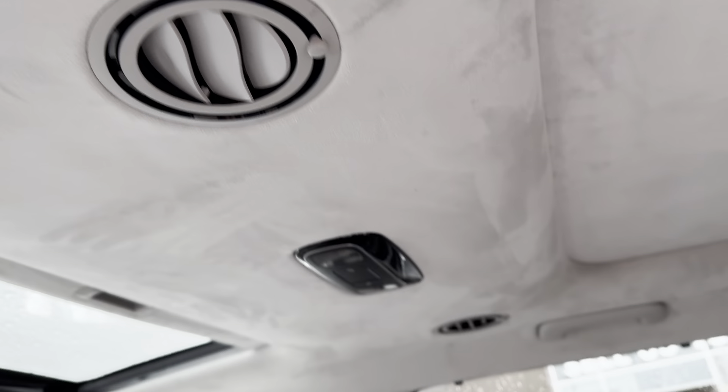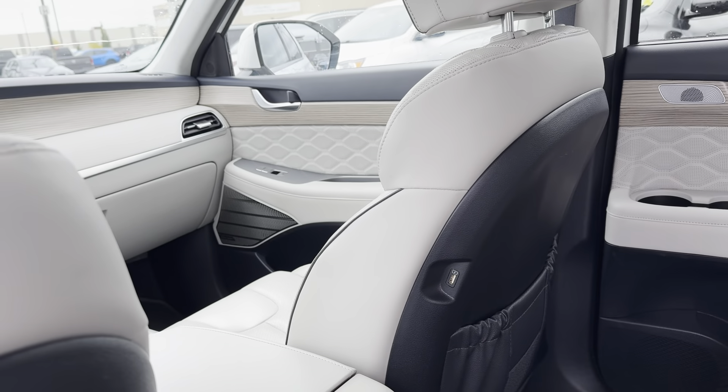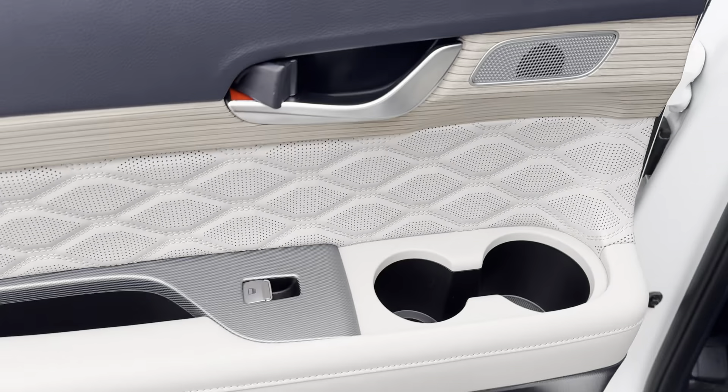I'm going to go over any damage that there might be on the vehicle so we can be very open and transparent with you about that — no surprises. For instance, down here on the passenger side fender, there is a paint chip and a little bit of chipping at the bottom.